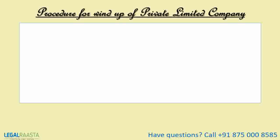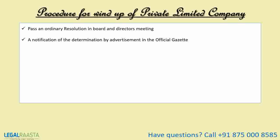Now the procedure for wind up of a private limited company: first, pass an ordinary resolution in a board and directors meeting. Second, a notification of the determination by advertisement in the official gazette and also in newspapers. Third, papers circulating in the region where the registered office of the company is situated should be given within 14 days of passing the resolution. There should be no business activity from the day the resolution is passed.